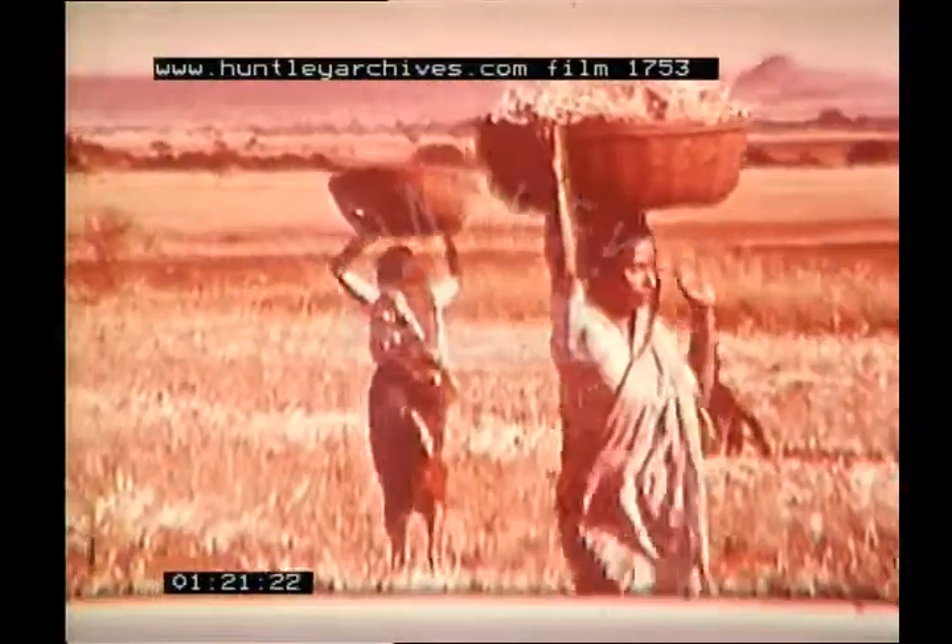The crop is carried away in baskets for threshing. The bhajra is threshed by oxen, and in this way the seeds are separated from the stalks.